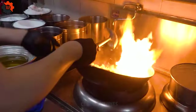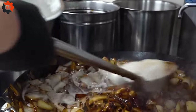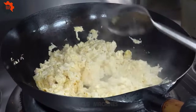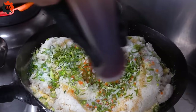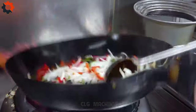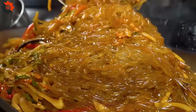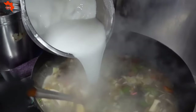Brace yourselves for an epic culinary adventure at the popular Chinese food buffet restaurant where, believe it or not, you can feast all you want for just $7. Prepare your taste buds for a journey through the savory wonders of Chinese cuisine at an unbelievably affordable price. In our latest video, we unveil the behind-the-scenes magic of the cooking process at this beloved buffet, from the sizzle of the woks to the aromatic spices wafting through the air. Watch in awe as skilled chefs meticulously prepare a tantalizing array of dishes, from succulent stir-fries to crispy spring rolls and everything in between.